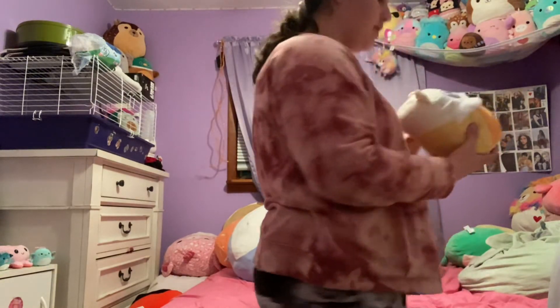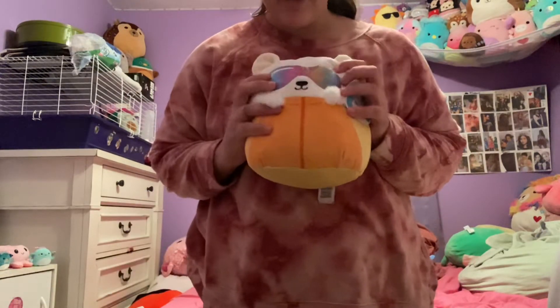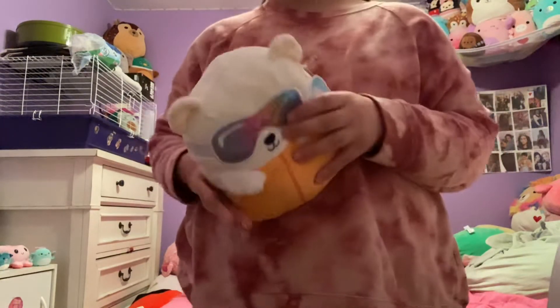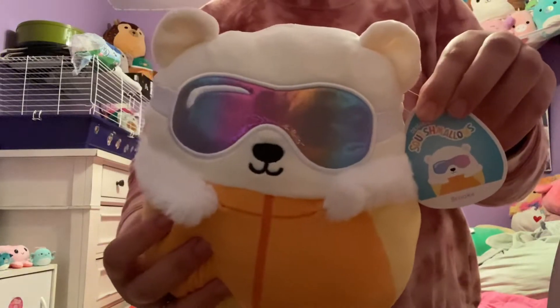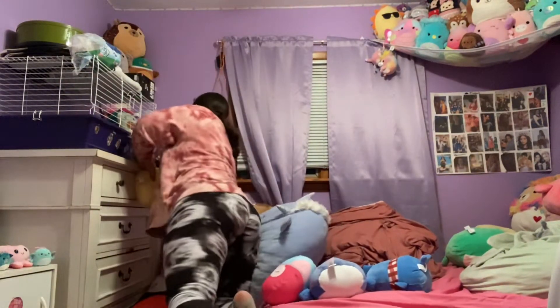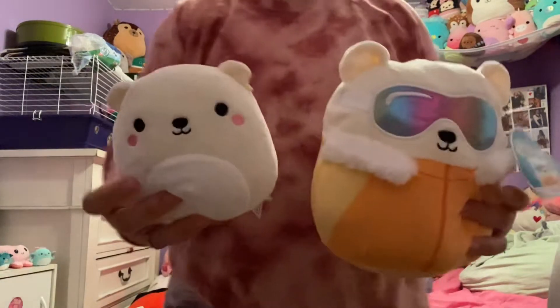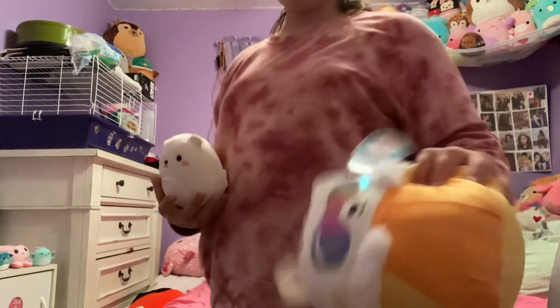Next I'll show you this guy. We've got Brooke, but Brooke is in a skiing outfit, so she has the little goggles and the little outfit. So cute. I couldn't tell it was Brooke until I read the tag. If you don't know who Brooke is, I actually have Brooke right here — I have a small version of her. This is the bigger one in the skiing outfit; this is Brooke in her original form. I think this is cute for winter.